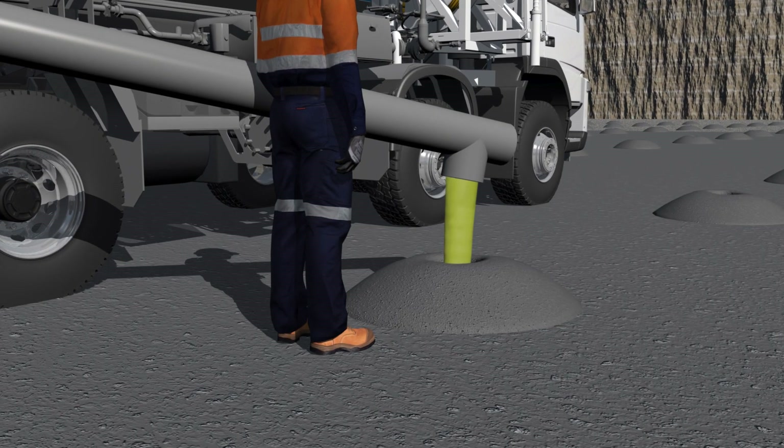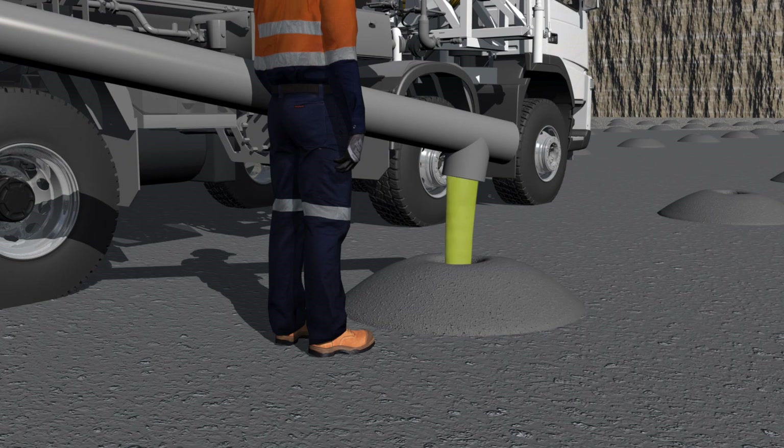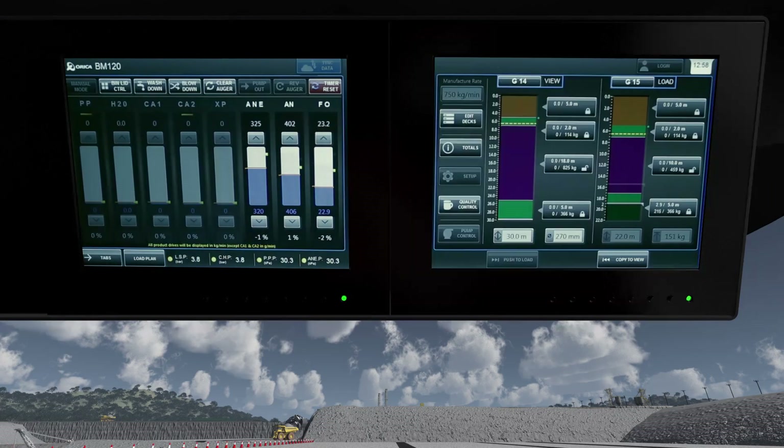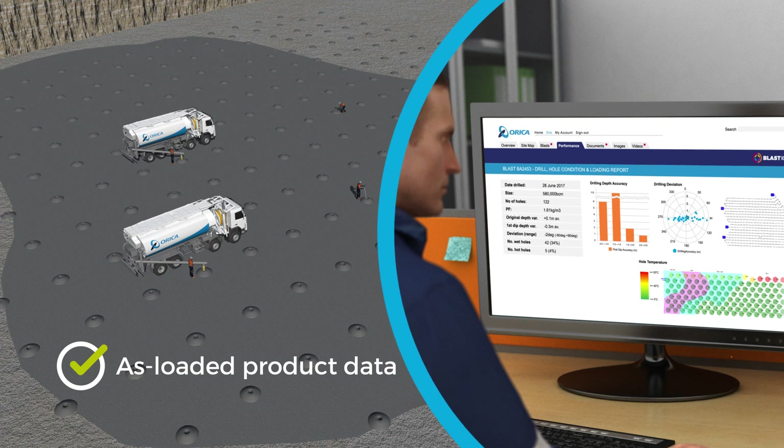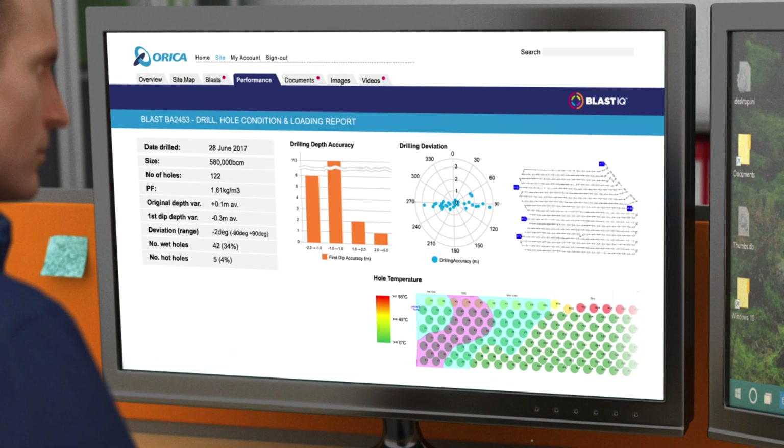Mobile manufacturing units interconnect with each other and with mobile on-bench systems. This ensures that every blast hole has the required energy placed when needed to deliver an intended result. The application of Blast IQ to measured blast and downstream results becomes a key enabler of intelligent specification-based blasting.